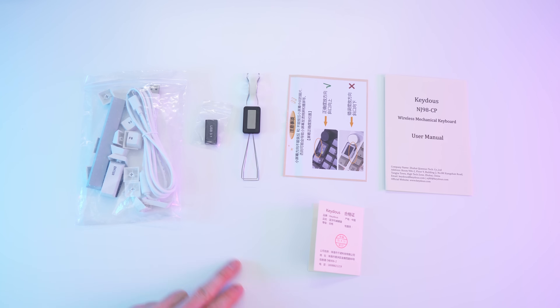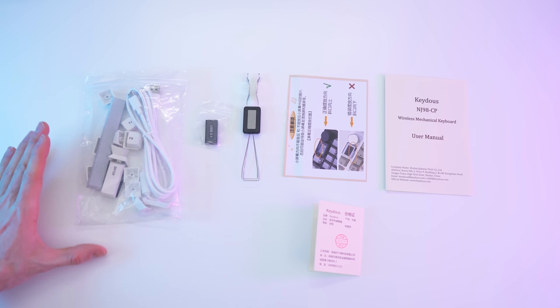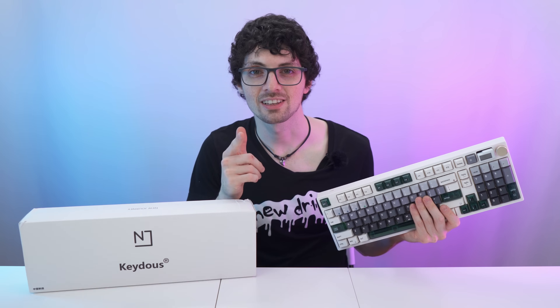So to recap: the paperwork, the tools, the cable, and spare keycaps. Done with the unboxing — let's get to my first impressions and then of course a close overview.